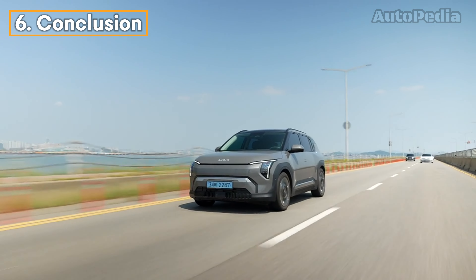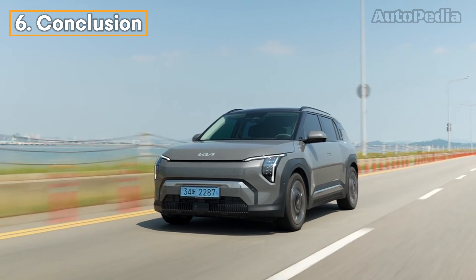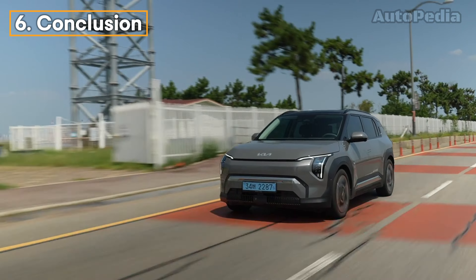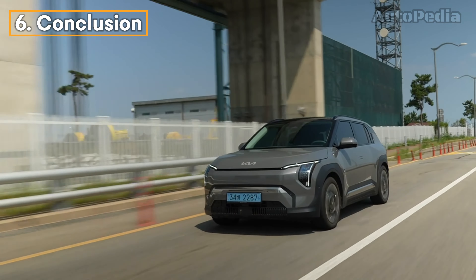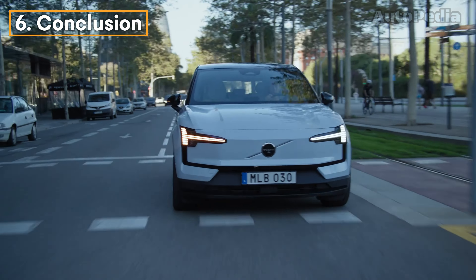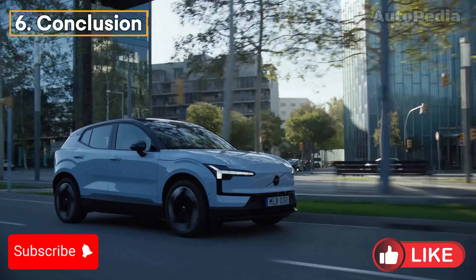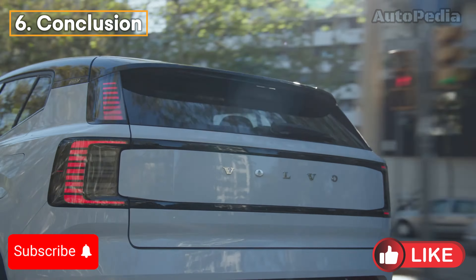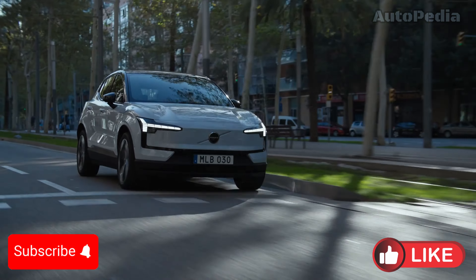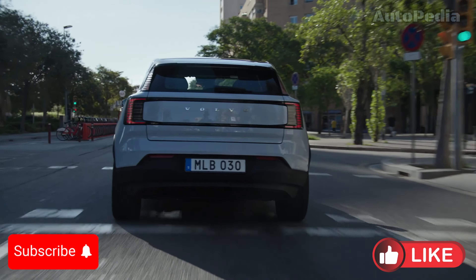Conclusion. So there you have it. The Kia EV3 and the Volvo EX30 are two incredible electric SUVs, each bringing something unique to the table. The Kia EV3 excels in range, interior flexibility, and tech-driven practicality, making it a fantastic all-rounder for families or anyone looking for an efficient yet stylish EV. On the other hand, the Volvo EX30 combines Volvo's signature safety, minimalistic design, and thrilling performance, especially in the dual-motor version, making it a more luxurious and performance-oriented choice. Stay tuned to our channel for more updates on the latest automotive innovations and let us know your thoughts in the comments below. Don't forget to like, subscribe, and hit the notification bell to keep up with the future of driving. Until next time, drive safe and dream big.